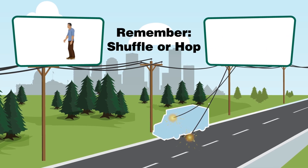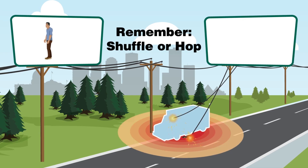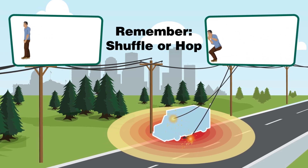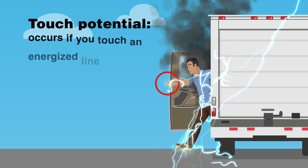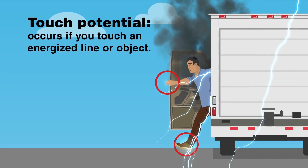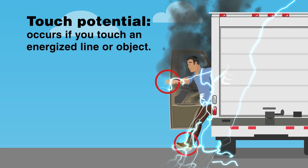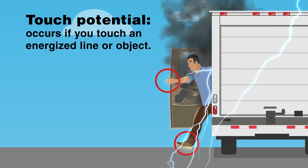When an energized power line falls onto a vehicle or the ground, the immediate area becomes energized. As a result, you're at risk for step and touch potential. Electricity always seeks a path to the ground. Touch potential occurs if you touch an energized line or object — by doing so, you are at serious risk for injury or death. If you touch the energized vehicle and the ground at the same time, current will pass from the vehicle through your body to the ground.